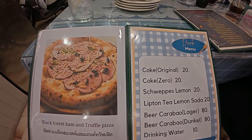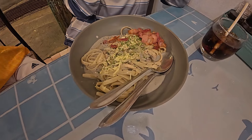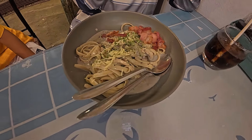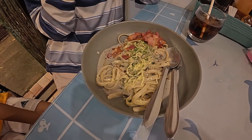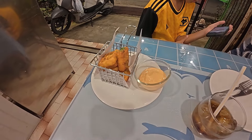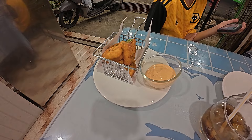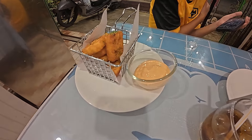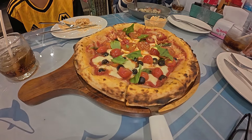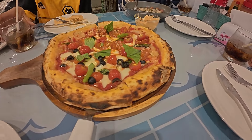My daughter ordered a pasta dish - I think this is fettuccine carbonara with fresh bacon and some kind of pesto sauce. My son ordered a little snack - not sure whether they call these hash browns or potato wedges, but they're some kind of deep-fried potato with a sauce that looks like a thousand island dressing. The pizza has just arrived - they make their own pizza dough here and it's really good.